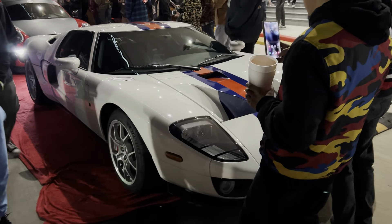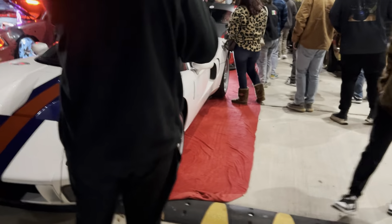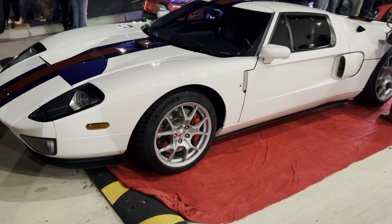That GT is crazy. I never seen a GT in person. That's the first time I ever seen a GT in person, y'all. That's clean. That's super clean. I love that car. That's really nice, bro.